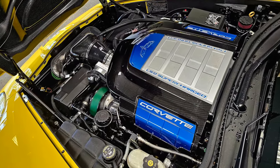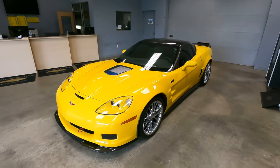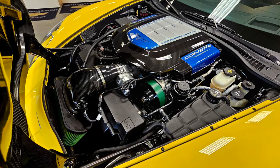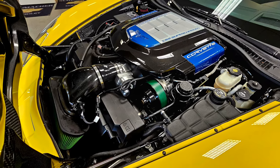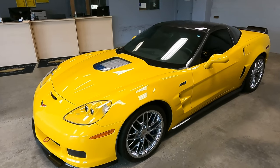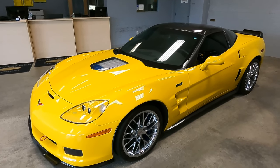I don't know exactly what work has been done. It sounds like it was cammed — the car is extremely loud. I'm sure it's intake, tune, exhaust, cam, who knows what else. Really a cool car. Clean car, phenomenal build, and only 2,900 original miles.